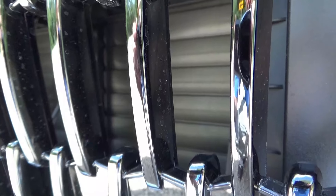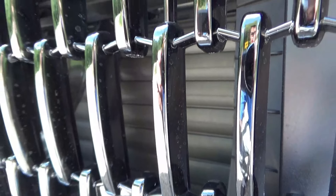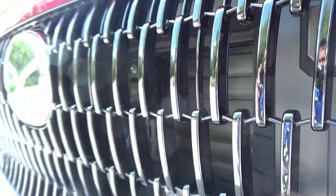The vehicle does have active grille shutters, but they're not listed on the MSRP anywhere. That feature would help with efficiency and in cooling the vehicle.